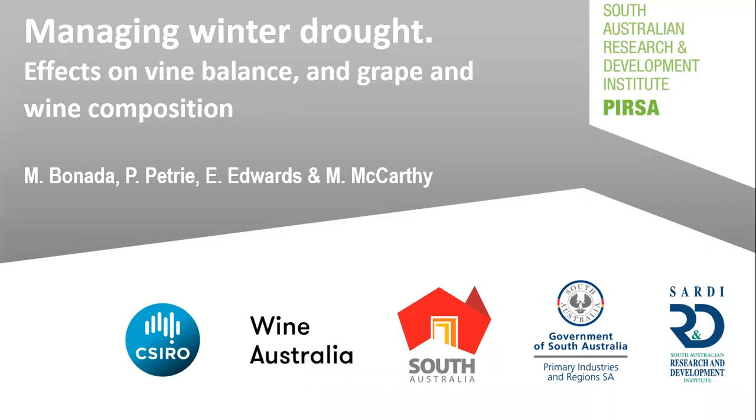I'm going to speak today about a Wine Australia funded project looking at managing winter drought, how it affects vine balance, and grape and wine composition. This project is a collaboration between SARDI — the South Australian Research and Development Institute — and the CSIRO.